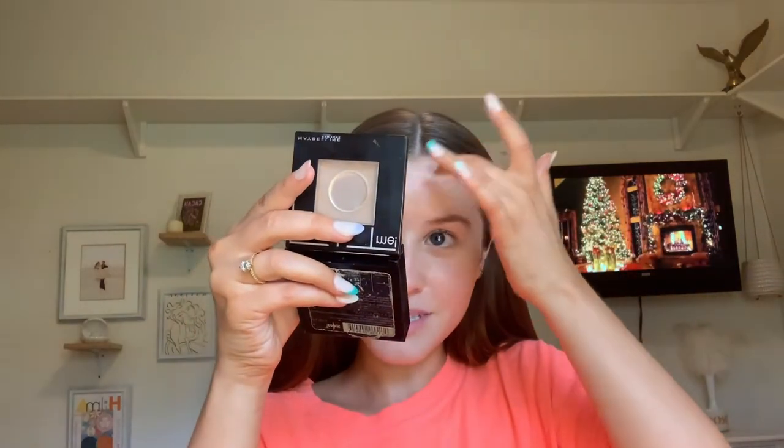I'm going in with the NARS Putty Concealer — it's so old you can barely see the label. I've had this exact tub since senior year of high school and I use it every single time I do my makeup. It's about $35, but clearly it is very worth the money because it lasts forever. I just did my nails and they're longer than I normally do, so I'm getting product everywhere right now, but that's okay.